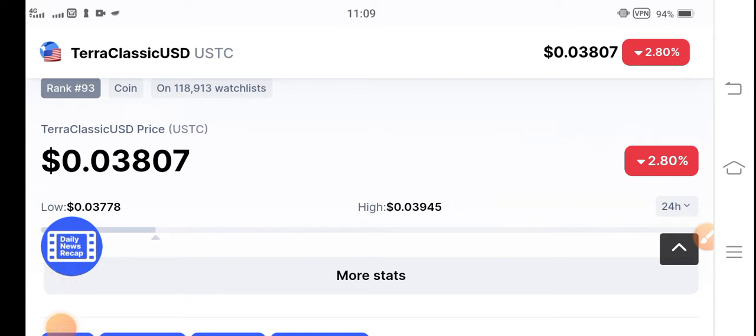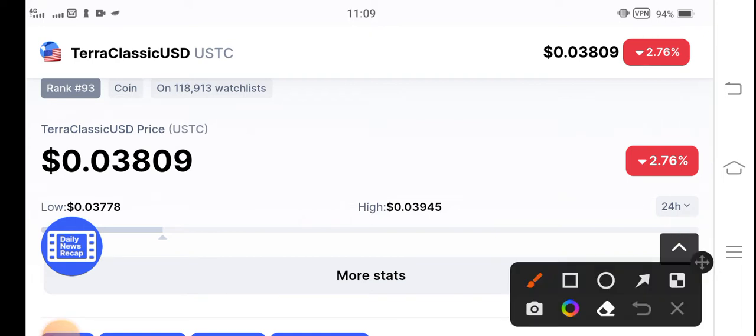If you are new to my channel, make sure to subscribe for more videos. The current price of Chero Classic USD coin in the market is $0.03809 US dollar. The price change is negative 2.76 percent — the price of Chero Classic USD coin has decreased in the last 24 hours.